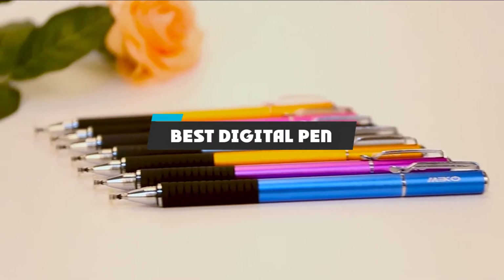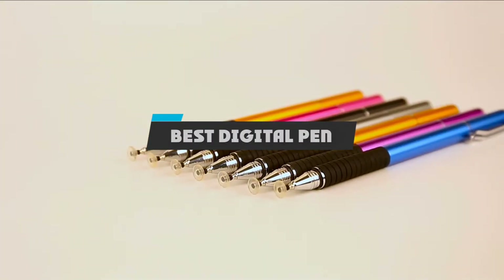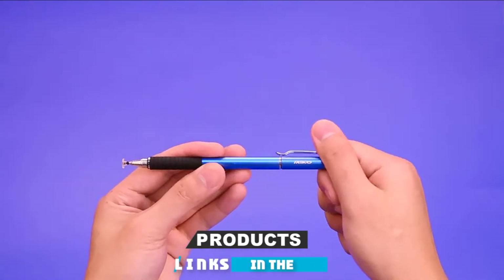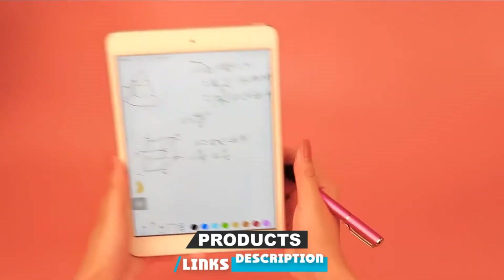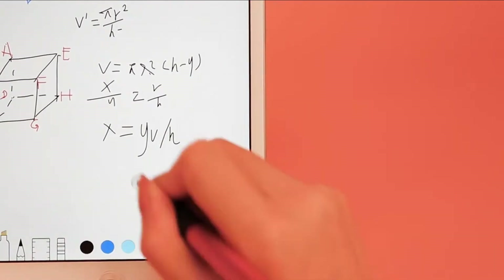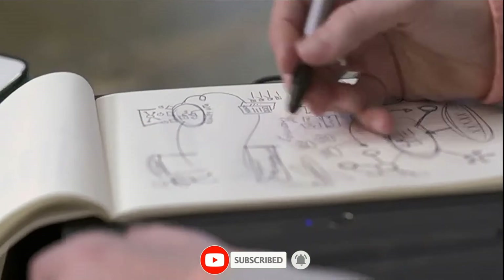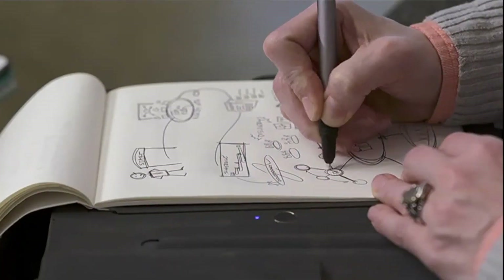If you're looking for the best digital pen, here is a list you must see. We made this list based on our personal preference and sorted it based on the features, prices, quality, durability, and reputation of the manufacturers and customer feedback. We've also included options for every type of customer. So let's get started.